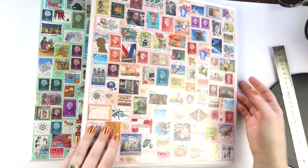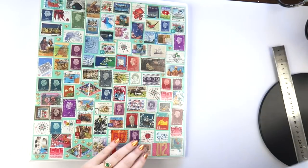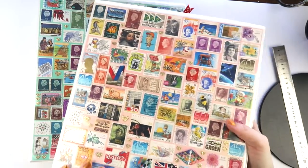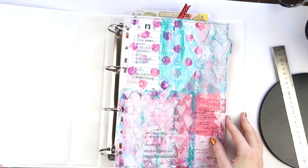Hey, it's Adele from Let's Get Inky, and today Inky Beard is in the house. We are chatting while I work on my happy mail binders.